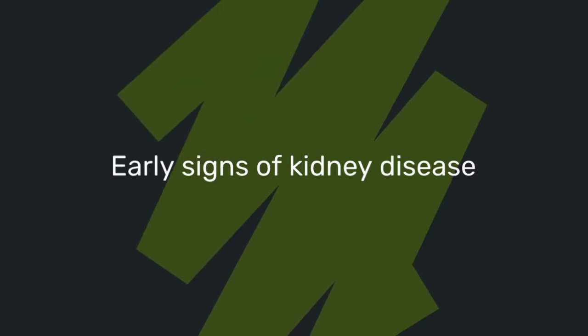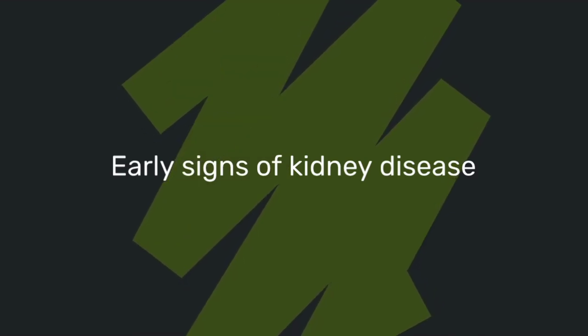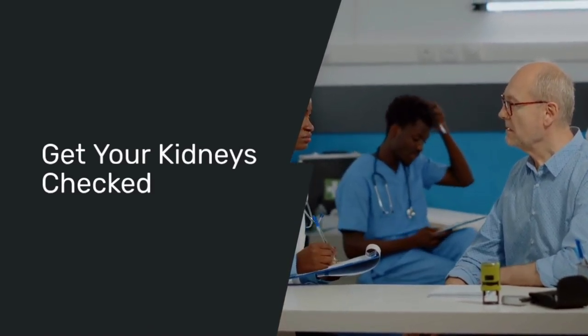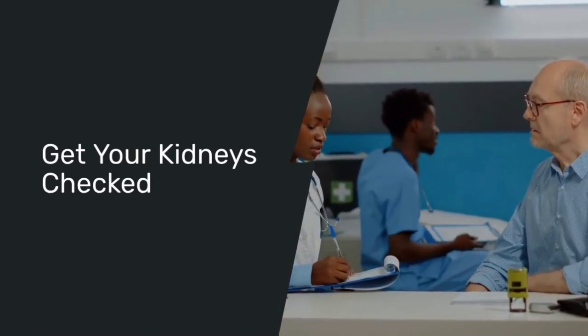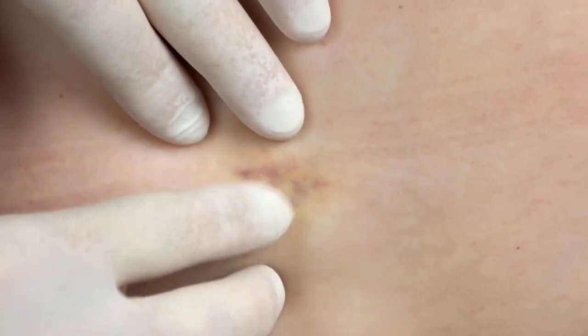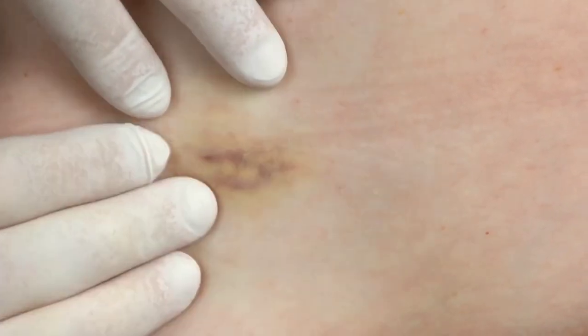These are just some of the early signs of kidney disease that many people miss. If you're experiencing any of these symptoms, don't wait — talk to your healthcare provider and get your kidneys checked. Early detection is key to preventing further damage and maintaining your health. Remember, maintaining a healthy lifestyle, staying hydrated, and eating a balanced diet can go a long way in protecting your kidneys. Take care of your body and it will take care of you.